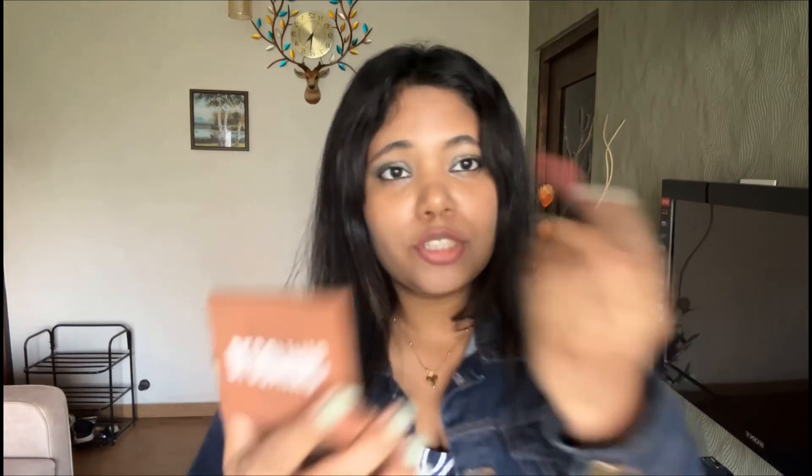Then I'm using the Huda Beauty Third Date lipstick. I've used this lipstick a lot and I do use it on occasions. It gives me a rosy, nice pink color which I love, and it goes well on my skin tone.